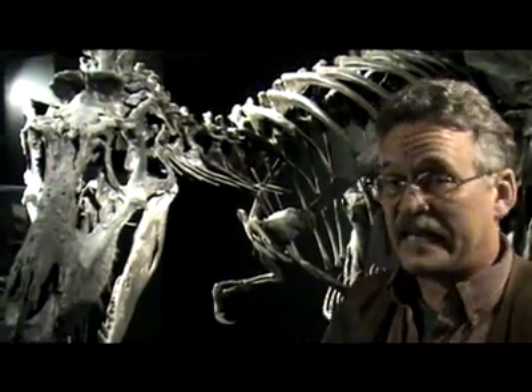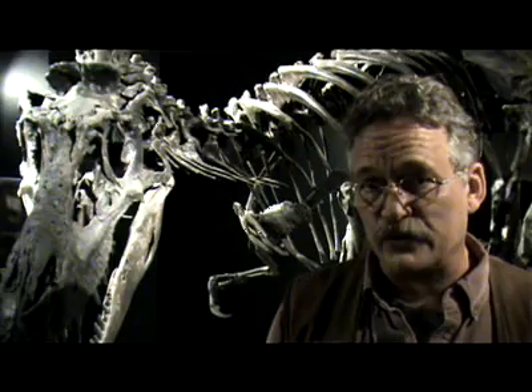This Gorgosaurus is a cast. The original is at the Children's Museum in Indianapolis. It's one of the most fantastic theropod dinosaurs that's been discovered — something close to 90% complete — and it has the most remarkable healed injuries.